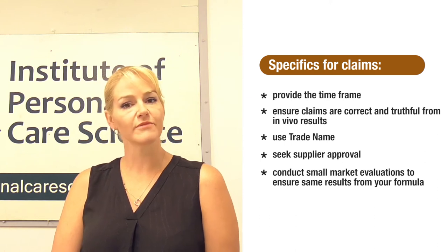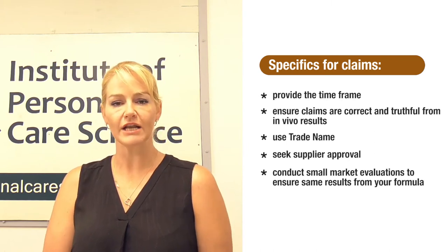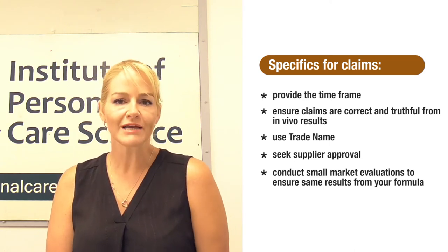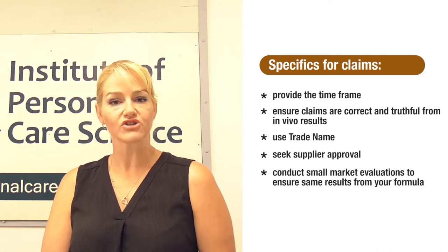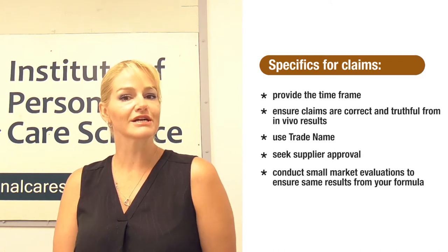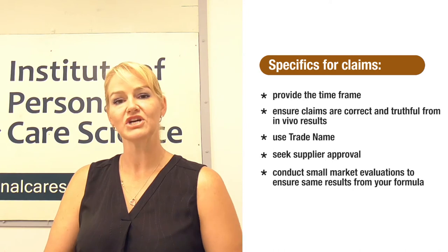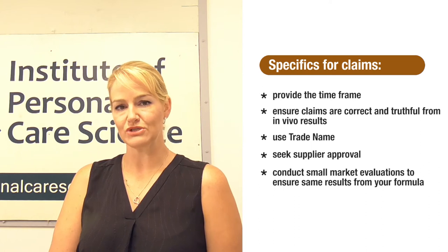Because these results have been provided by the supplier, I have named their material. The INCI name may be slightly different on a label, and you would normally need to seek permission from your supplier to use their efficacy data. But where you name their material specifically and use the results to make very specific and correct claims, they'll normally allow you to use their test results. You can of course conduct your own testing, but why bother when it's already being done for you? You should conduct market evaluations to ensure your finished product yields the same results, but if you're using the material in a compatible base and processing it correctly, you should get the same results as your supplier.